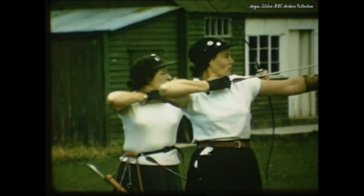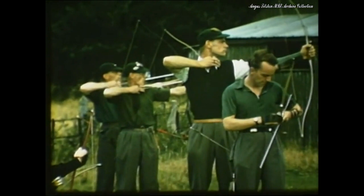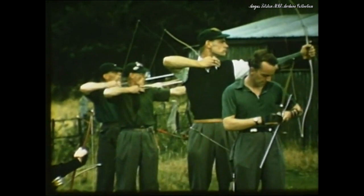Three targets mark the site of Wirral archers near Barnston. The ladies seem well matched against the men. The winner's trophy includes the Wirral horn, a symbol for Wirral.